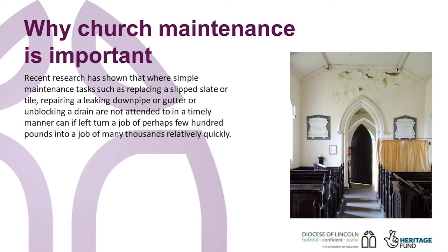In this video, we will guide you through some of the simple maintenance tasks that can save you money, and extend the life of the materials that your church is built from.